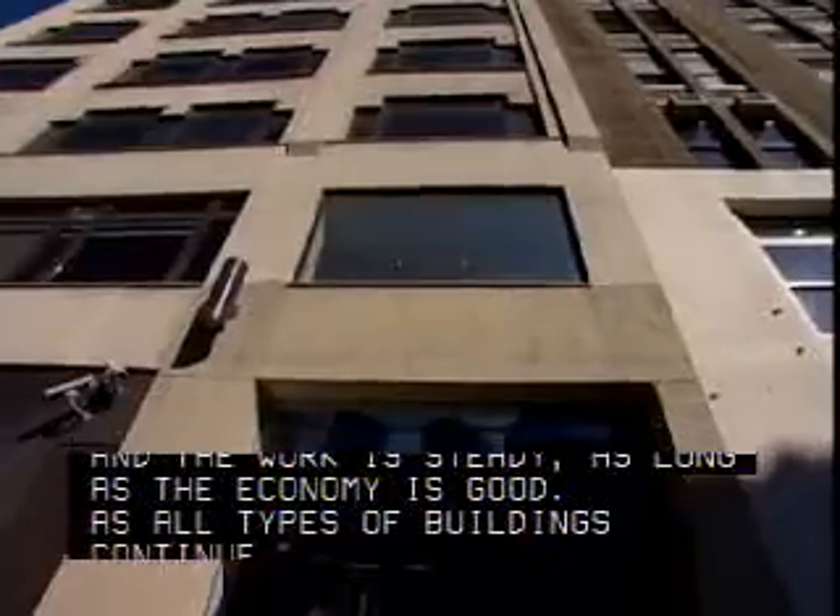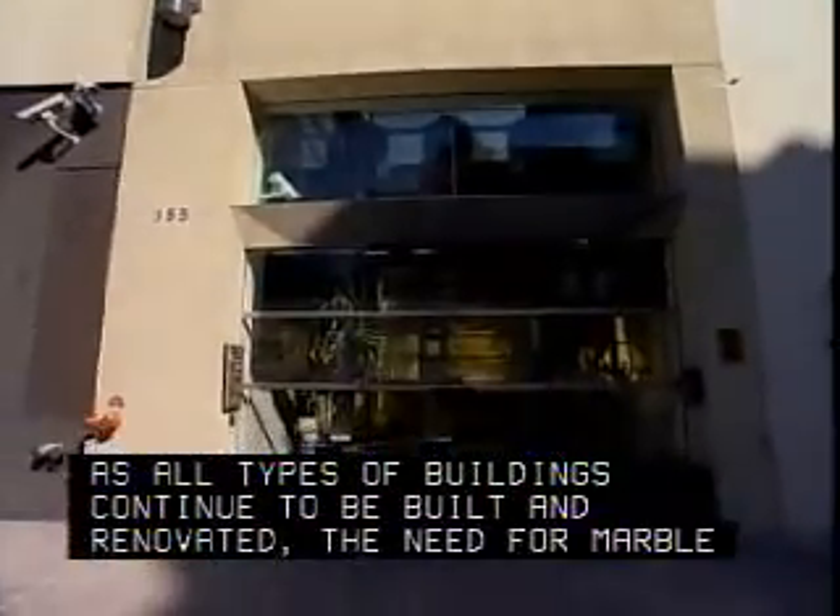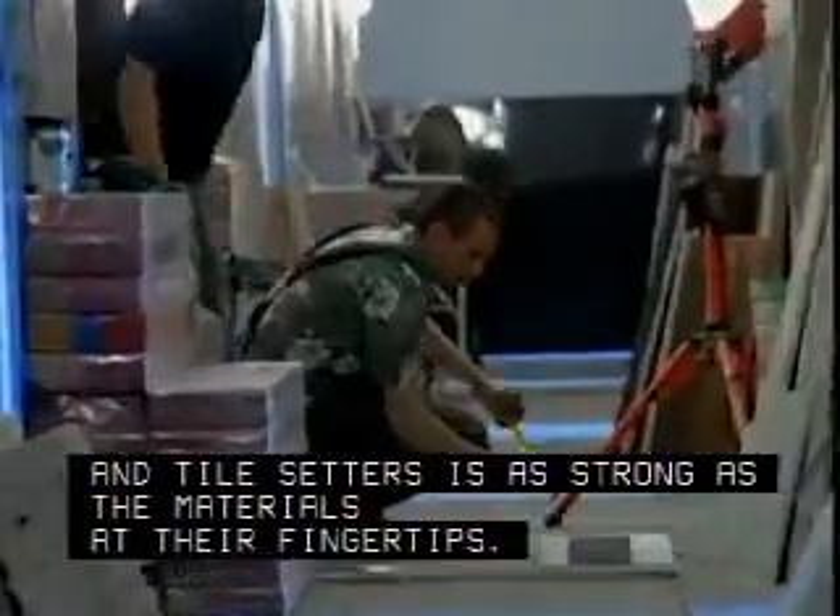As all types of buildings continue to be built and renovated, the need for marble and tile setters is as strong as the materials at their fingertips.